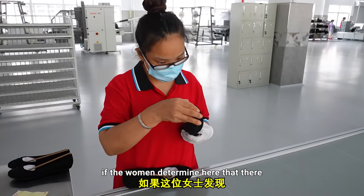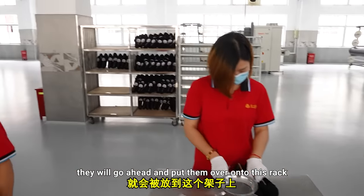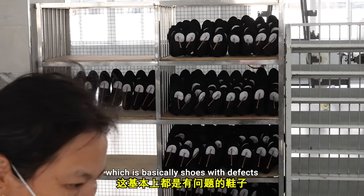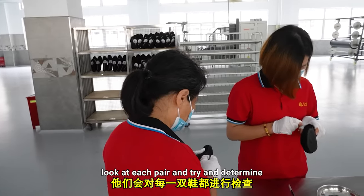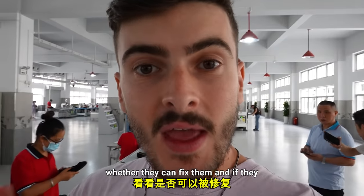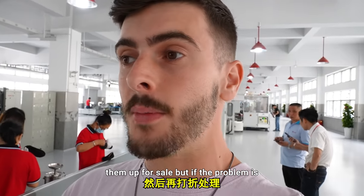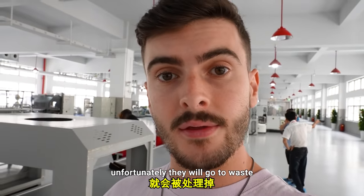If the women here determine that anything is wrong with the shoes, they put them onto a rack for shoes with defects. Parker told me they'll look at each pair and try to determine whether they can fix them — if they can, they'll package them up for sale. If the problem is too big and cannot be fixed, then unfortunately they will go to waste.